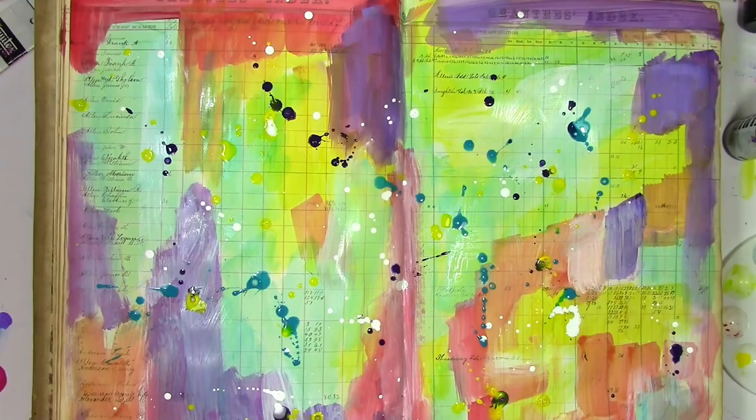All of a sudden, I knew the word that needs to go on this page. That word is exhilaration. There is something just absolutely exhilarating to me about splattering paint around.